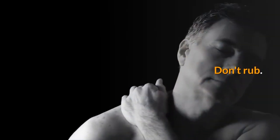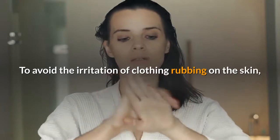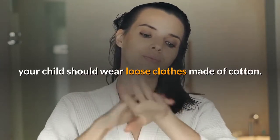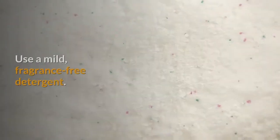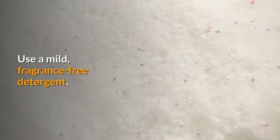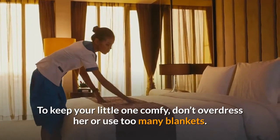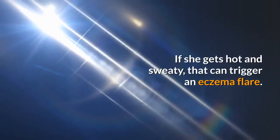Dry off by patting skin dry — don't rub. Dress for comfy days. To avoid the irritation of clothing rubbing on the skin, your child should wear loose clothes made of cotton. Always wash new clothes before you put them on your baby, and use a mild, fragrance-free detergent. To keep your little one comfy, don't overdress her or use too many blankets. If she gets hot and sweaty, that can trigger an eczema flare.